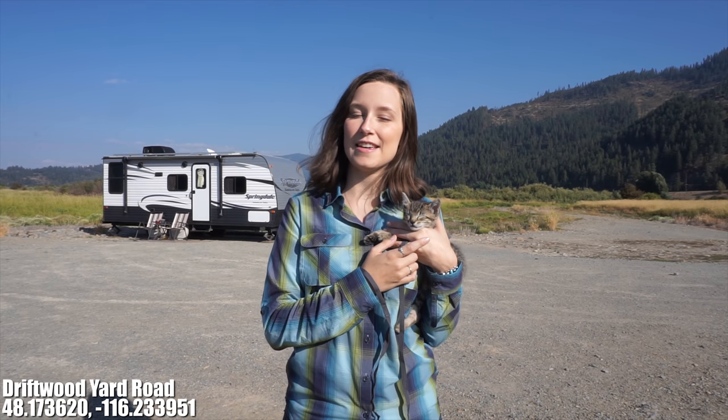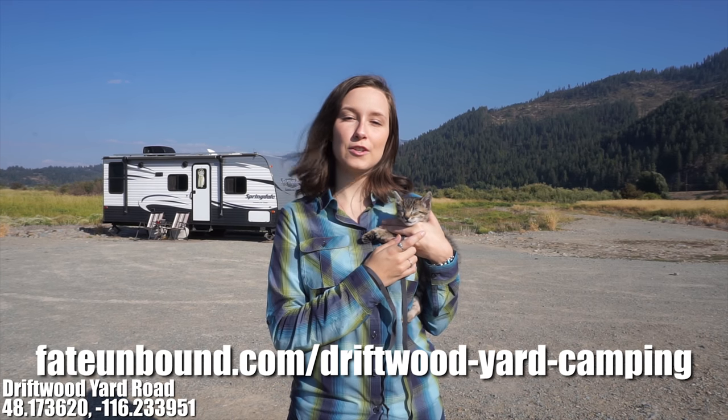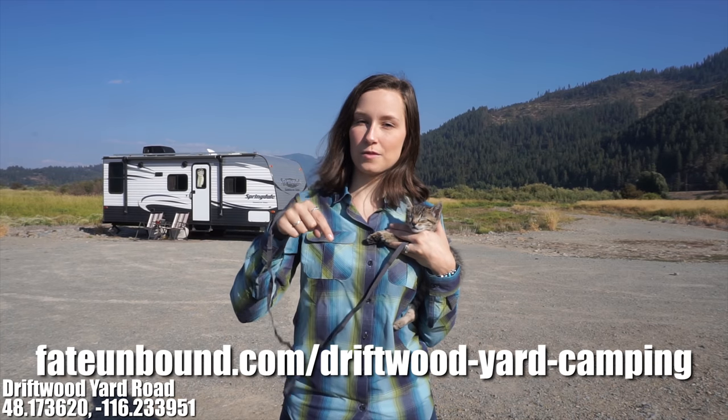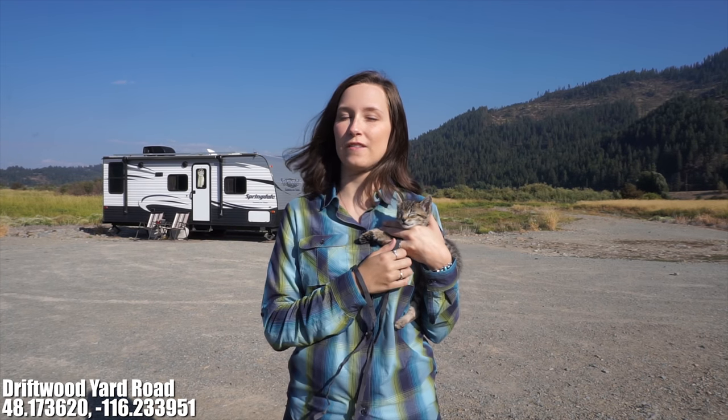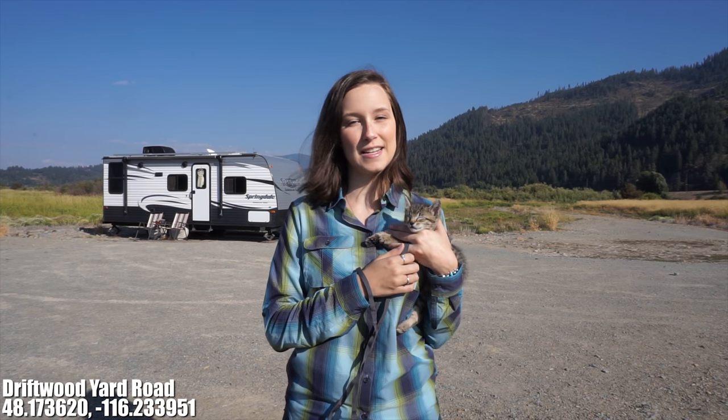That is all we have for you today. Thank you so much for watching our Camp Start review of this free camping area off of Driftwood Yard Road near Lake Pandore. Anything we missed we'll be sure to include in our blog post — you can find that link in the description below. If you like this video be sure to give it a big thumbs up and if you want more videos from us like this please subscribe. We'll catch you guys later. Bye!